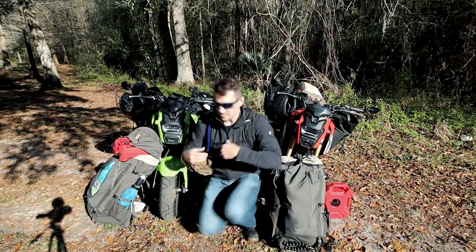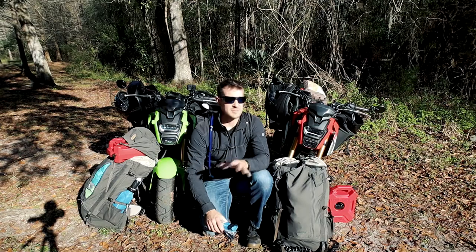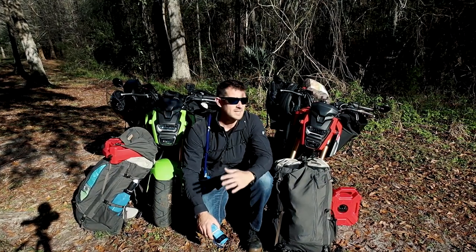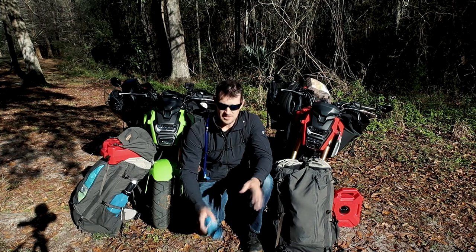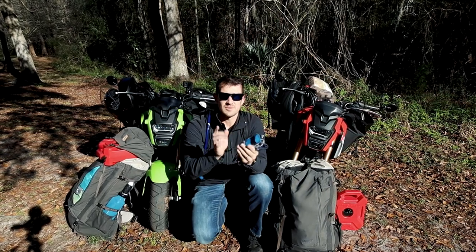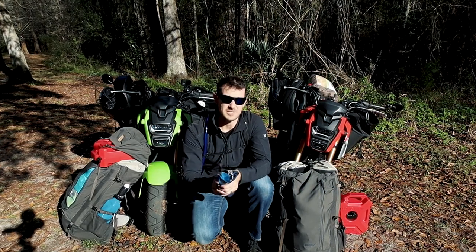For water, we're using our brand new CamelBacks — we talked about these in the last video. They're super lightweight and two liters should be more than enough. But if we're out in the woods and want to stay longer, we also have a Sawyer filter that can go inline or be used on its own, plus aqua tabs. So we have multiple ways to have clean water.